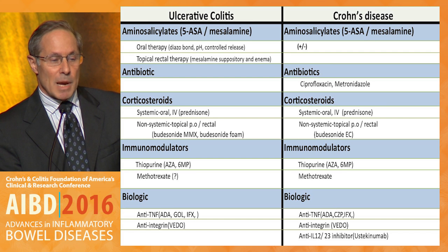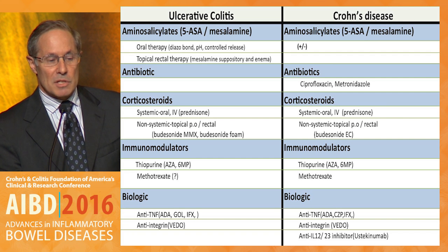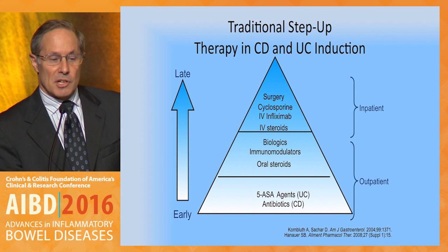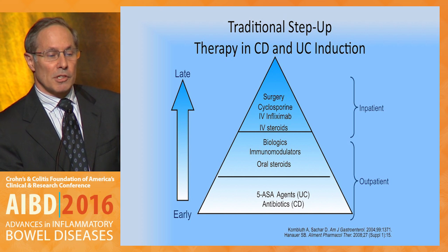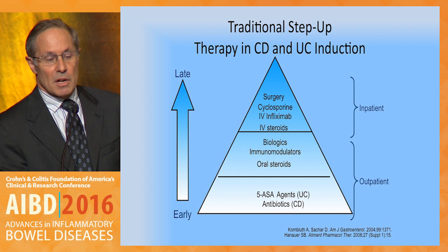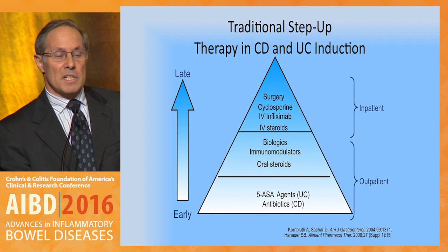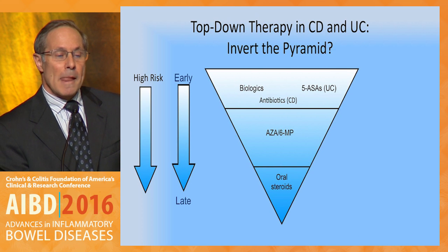This lists all of the treatments that are FDA-approved for ulcerative colitis and Crohn's disease. I'll be going through the aminosalicylates, briefly the antibiotics, corticosteroids, immunomodulators, and biologics. Traditionally, we've had a step-up therapy approach for Crohn's disease and ulcerative colitis, and we started out, especially with UC, with five-ASA agents, and then with more disease activity using steroids, immunologic agents, and biologics.